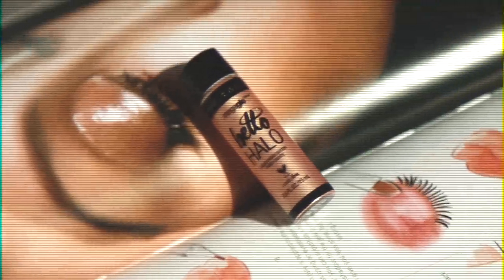This is an illuminator from Wet and Wild in the shade Goddess Glow. It's super intense, so I do use it on top of foundation occasionally, but I actually really like wearing it underneath foundation because by wearing it underneath I don't run as much of a risk of it looking too intense — it's strong enough to peek out from behind full coverage foundation.